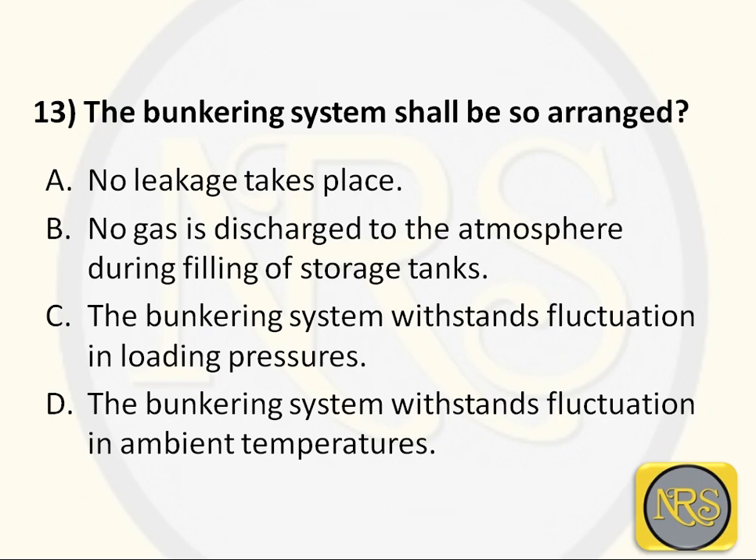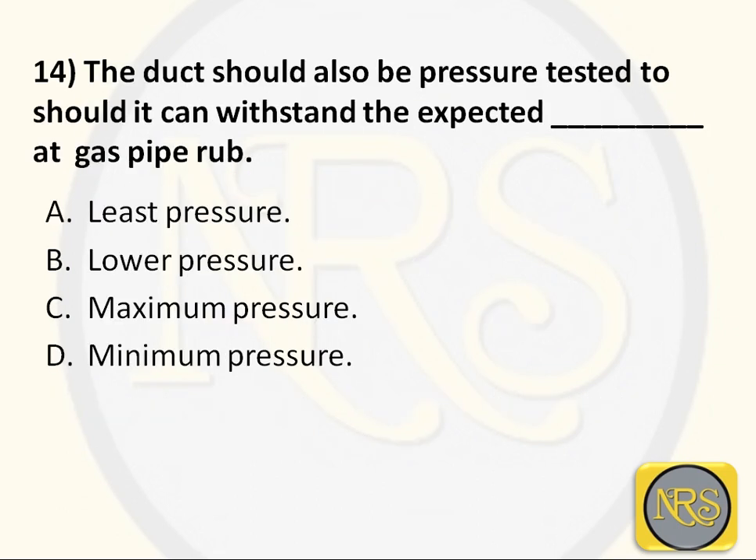Question number 13. The bunkering system shall be so arranged: Option A - no leakage takes place; Option B - no gases discharge to atmosphere during filling of storage tank; Option C - the bunkering system withstands fluctuation in loading pressure; Option D - the bunkering system withstands fluctuation in ambient temperature. Answer is Option A: no leakage takes place - that is our primary aim. Question number 14. The duct should be pressure tested so it can withstand the expected pressure at the gas pipe run: Option A - least pressure; Option B - lower pressure; Option C - maximum pressure; Option D - minimum pressure.